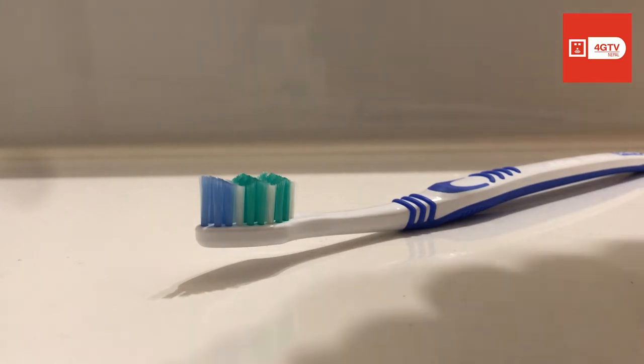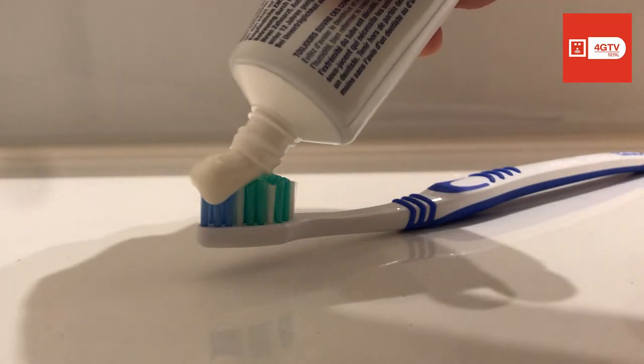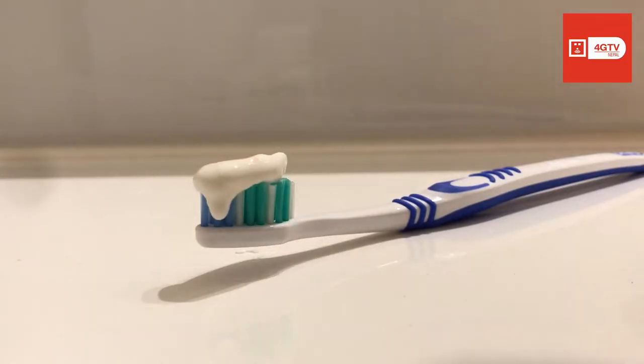A fake consumer awareness content about the color codes of toothpaste tubes has been circulating the internet for quite some time.